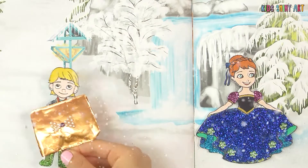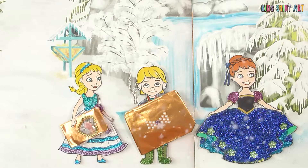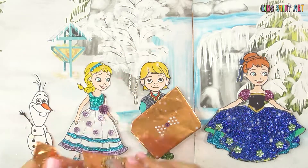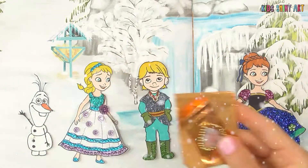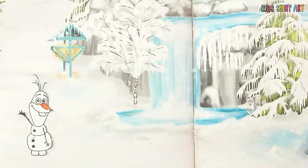Hello, dear kids! Can you guess what we have today? First of all, it's snowing! Whose gifts are these? They're Anna's gifts, and today is her birthday! Oh, it's so cold! Let's go inside!